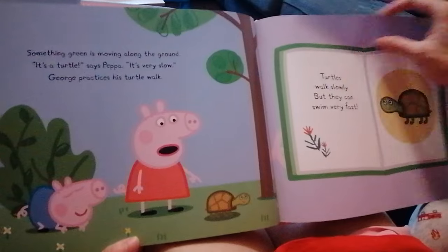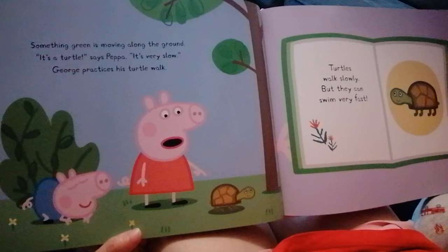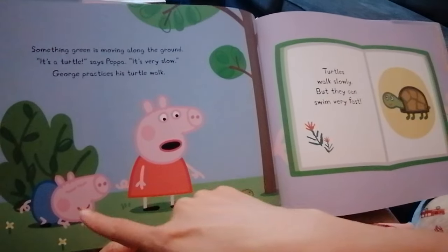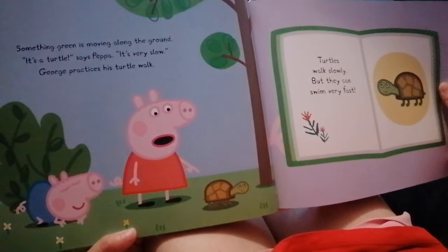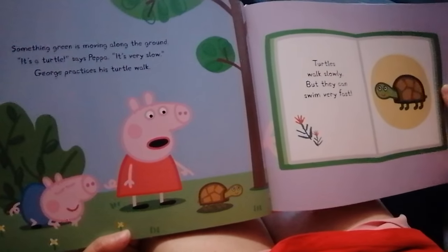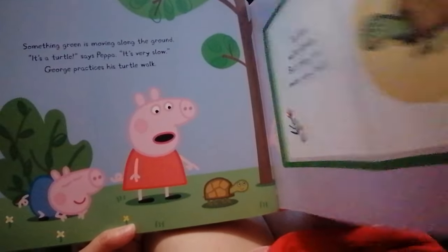Something green is moving along the ground. What's that? Oh, it's a turtle, says Peppa. It's very slow. George practices his turtle walk. Look, George trying to pretend to be a turtle. Turtles walk slowly, but they can swim very fast. Very good point.